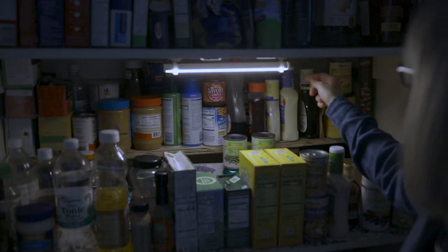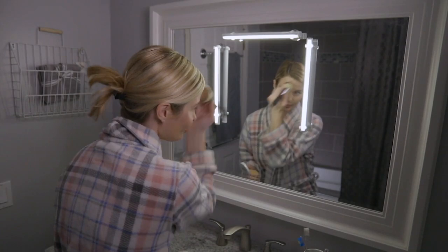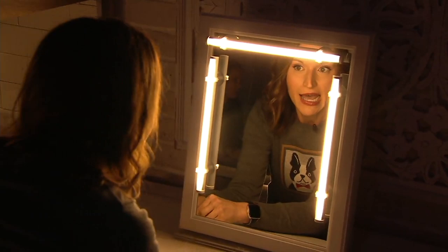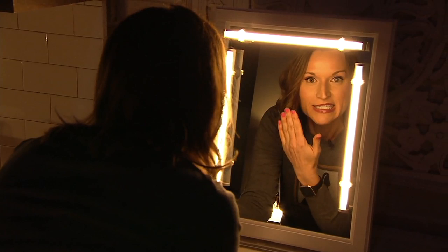Each one runs on just three AAA batteries. I like the idea of putting them on my bathroom mirror, and if I want to, I can also take them down. The bathroom mirror is one of those places where it's hard to have enough light. We've actually dropped the studio lights here and I could still look in the mirror — I'm illuminated, I can see what I need to see. And I could take these down when I'm not using them.